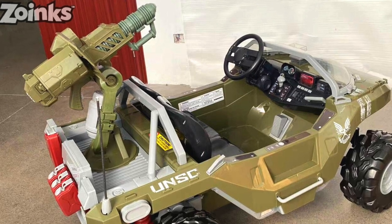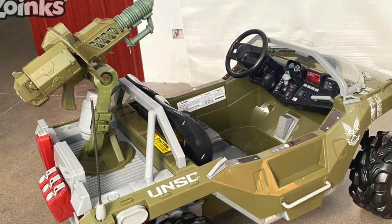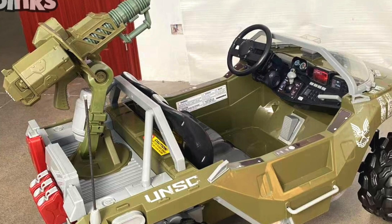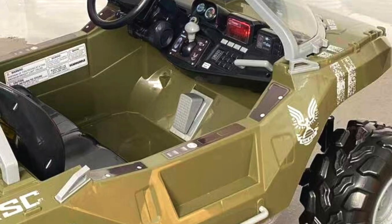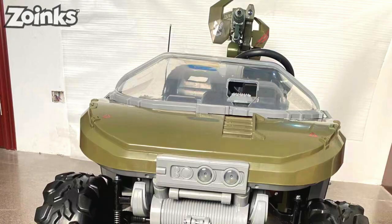Just look at the detail on this thing — take a second to really look. The amount of printed detailing is absurd. Those fuel canisters are a nice touch — very Halo 4 style. You can see the pedal to accelerate, and this thing has in-game voice sounds from the weapon. Even the windshield looks crisp and clean, and there are four fuel canisters at the back. I wonder if you can actually take the lids off and fill them with something.